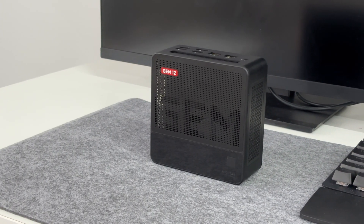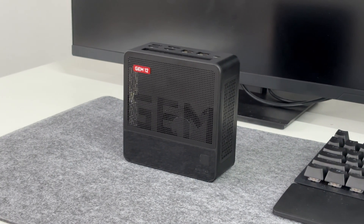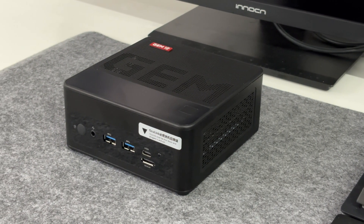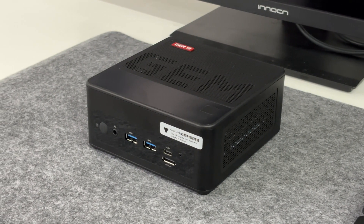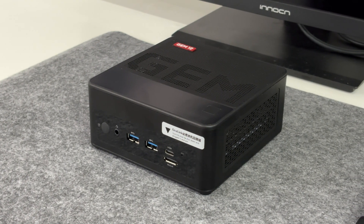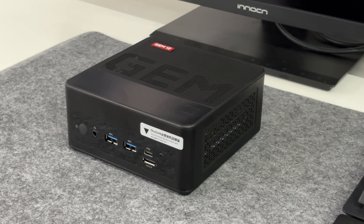Mini PCs cannot be equipped with independent graphics cards due to size limitations, so their graphics processing capabilities are slightly weaker. However, with the promotion and application of Oculink technology, more and more mini PCs have begun to support Oculink.